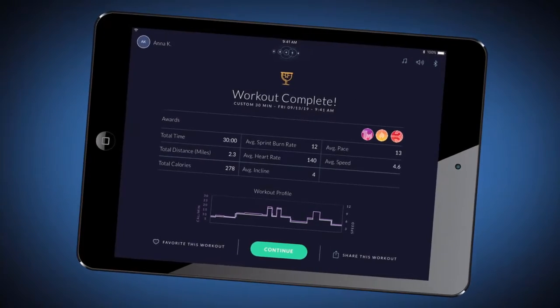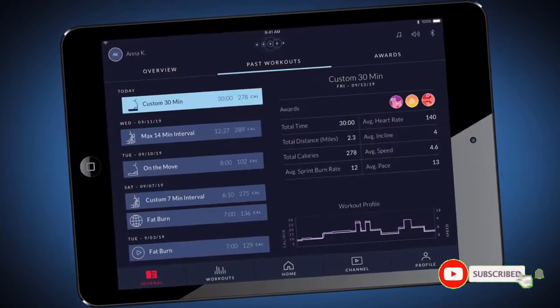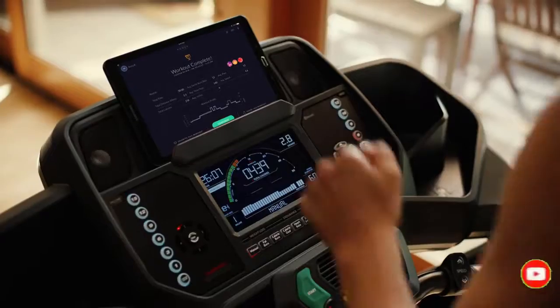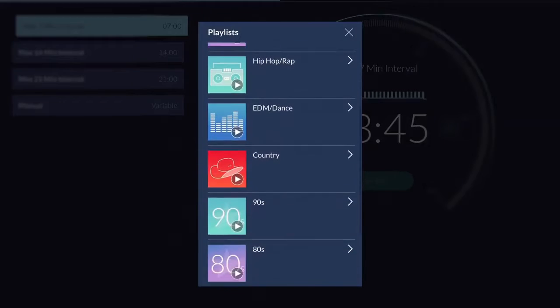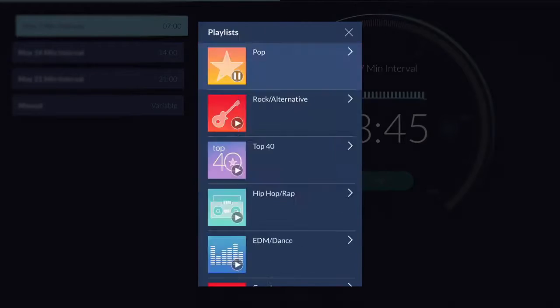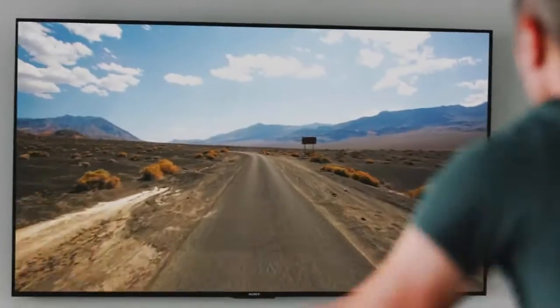Bowflex Journey helps you stay on track by celebrating milestones, achievements, and personal bests, providing in-depth analytics and awards, helping you track speed and calories burned, and by fueling every workout with Bowflex Radio streaming today's biggest hits so you can work out to pop, country, hip-hop, and more.